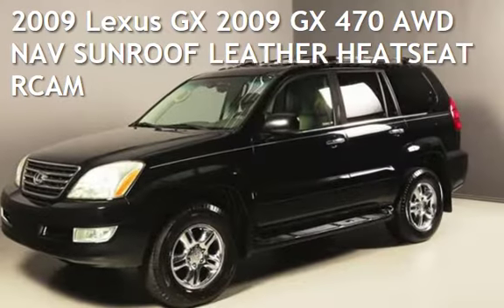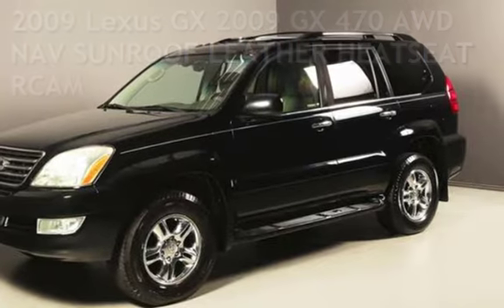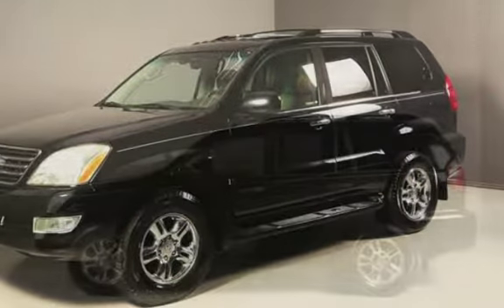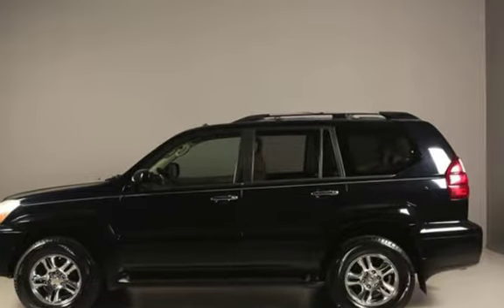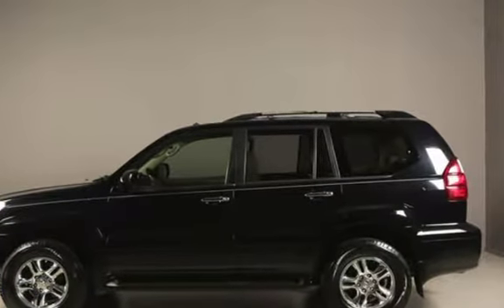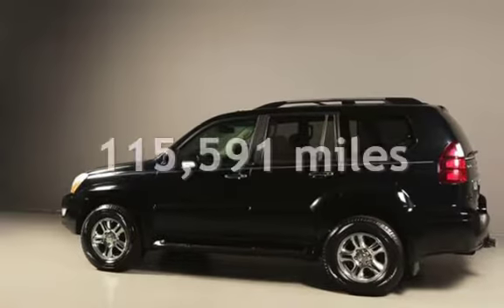Presenting a pre-owned 2009 Lexus GX. This four-door SUV has an eight-cylinder, 4.7-liter V8 engine, with all-wheel drive, and an automatic transmission. This Lexus has less than 116,000 miles on the odometer.